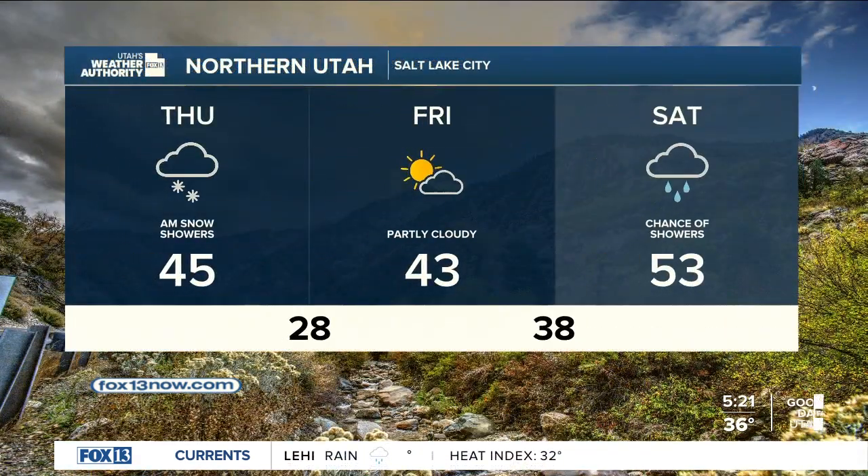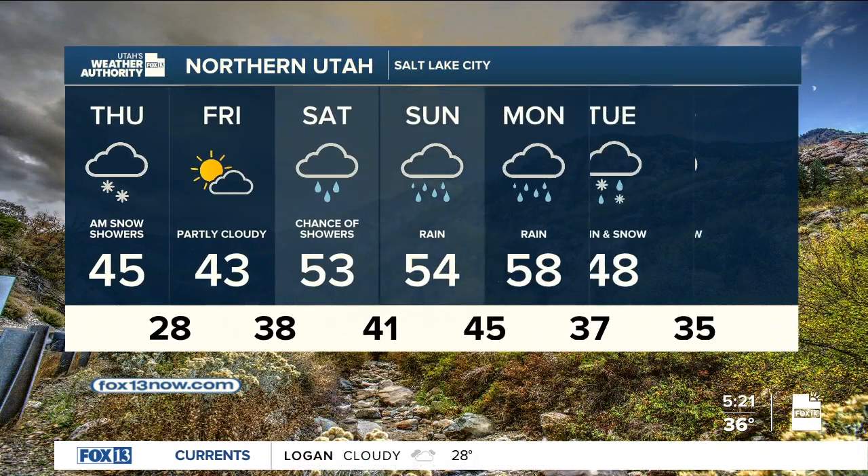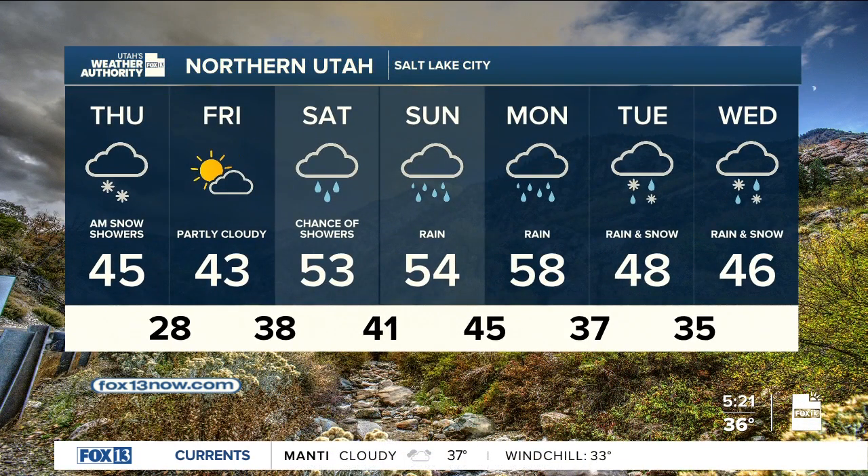For northern Utah, we're going to be off to a chilly start tomorrow as well — dropping down to 28 in Salt Lake — but tomorrow looks good. It will become partly cloudy. We'll get a little bit of a break before another weather system moves through over the weekend. This one will be weak and also warmer, so while we get a chance of snow in the mountains, it looks like most of what we get in the valleys will be some rain showers that will linger all the way into the early part of next week.